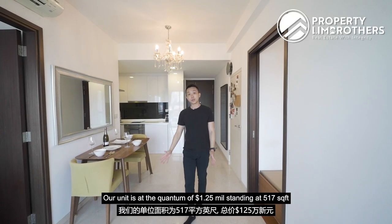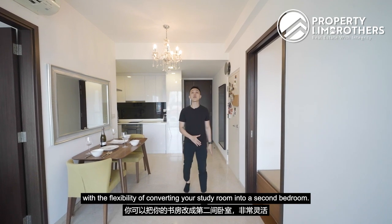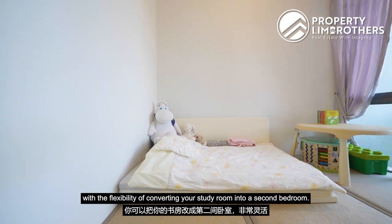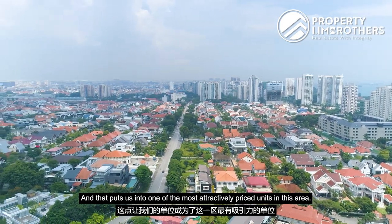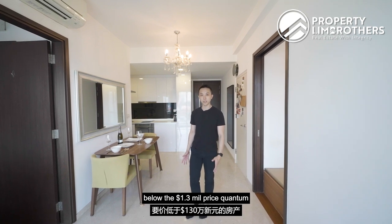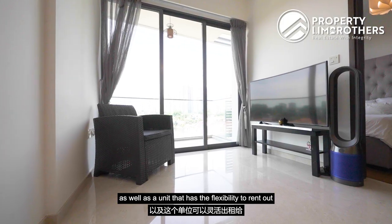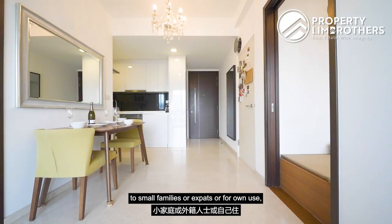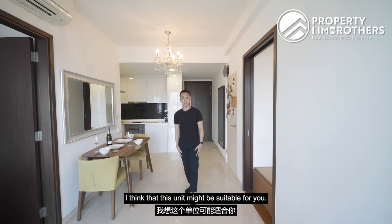Our unit is at a quantum of $1.25 million at 517 square feet, with the flexibility of converting the study room into a second bedroom. This puts it among the most attractively priced units in the area. If you're hunting for a property below $1.3 million, a stone's throw from the future Thomson East Coast line, with the flexibility to rent to small families or expats or use for own stay, this unit may be suitable for you.